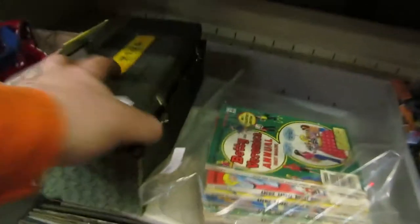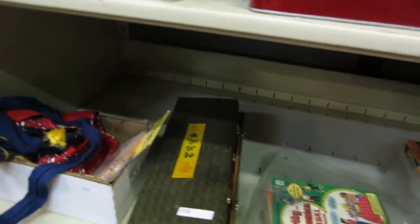We've got Star Wars, Archies, something old here, we've got records, crystal glasses, all kinds of knickknacks, and we've got a defibrillator.